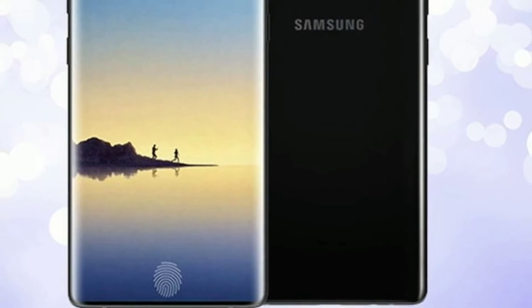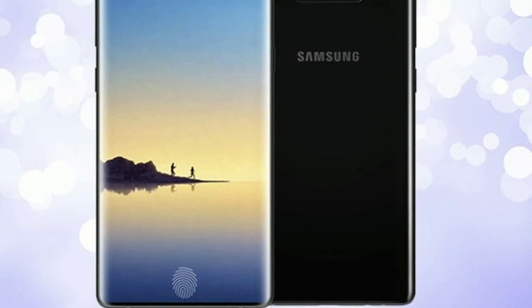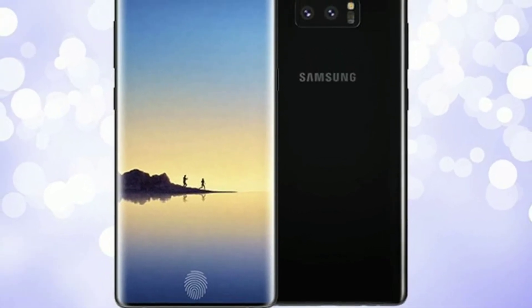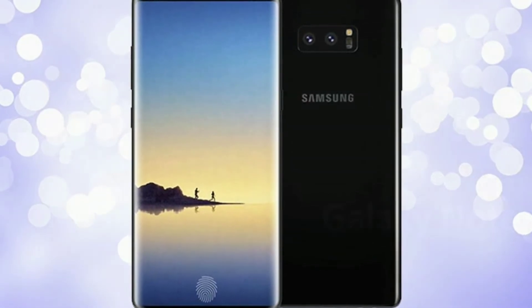Yes, it's time to get excited about the Galaxy Note 9. New leaks revealed Samsung is seriously stepping up its game from the more incremental Galaxy S9 and Galaxy S9 Plus, and now the company is openly teasing the Galaxy Note 9 to the world.